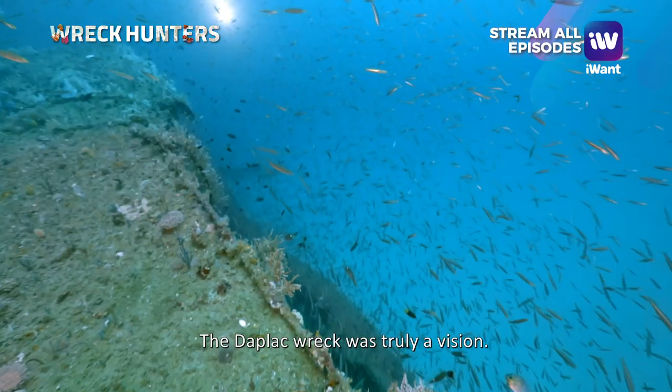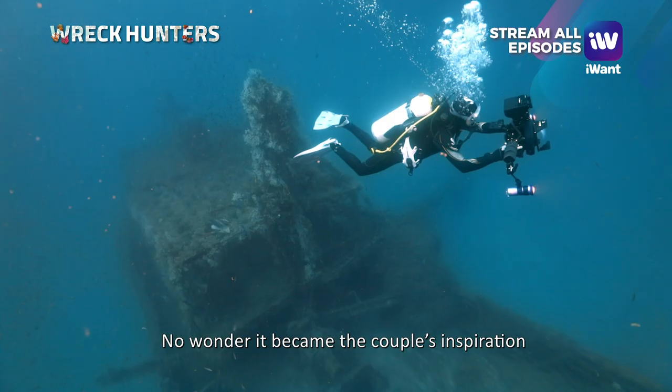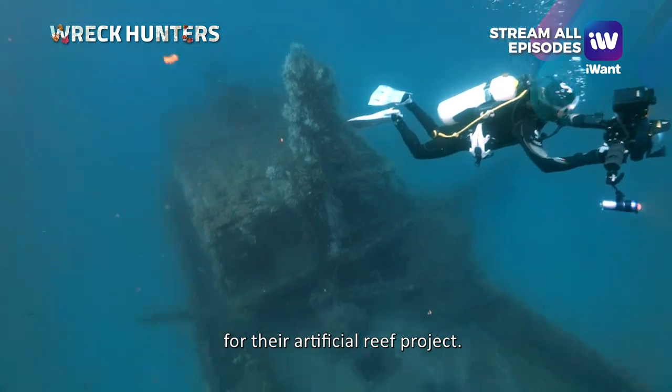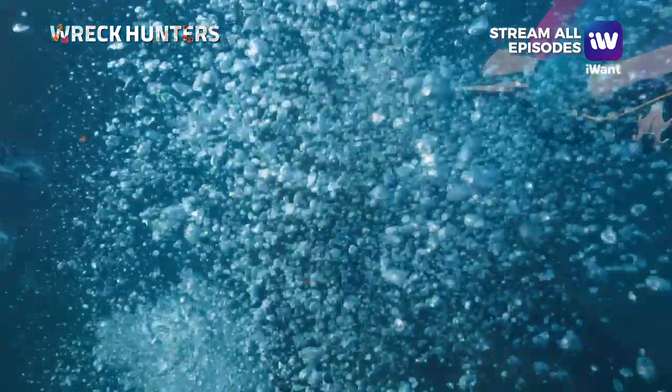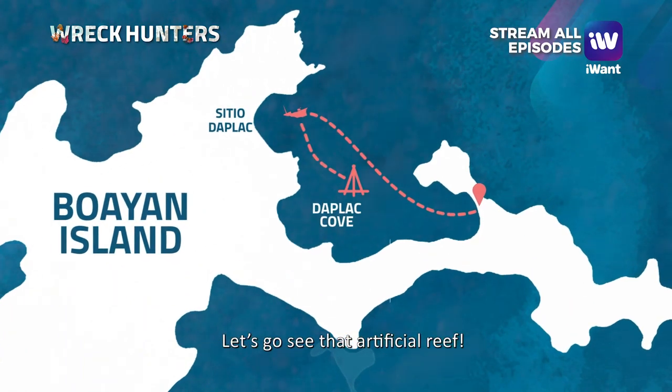The Daplakret was truly a vision. No wonder it became the couple's inspiration for their artificial reef project. Off to our second dive — let's go see that artificial reef!